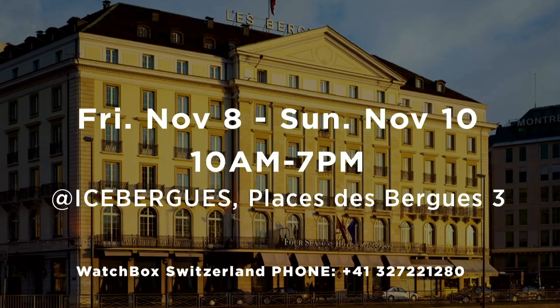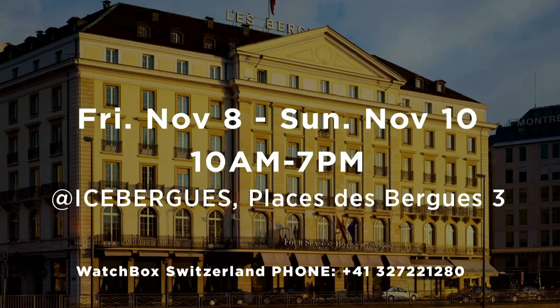Let me remind you that we have a pop-up shop. If you're going to be in Geneva for the auctions this coming week, Hotel de Berg — you can see the landmark, we're right there. Our Swiss office can give you advance notice of the inventory on hand. Let the questions begin. These are watches you can try before you buy — a wonderful alternative to auction season.